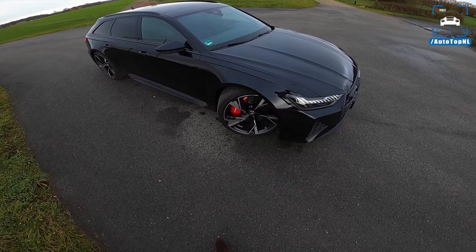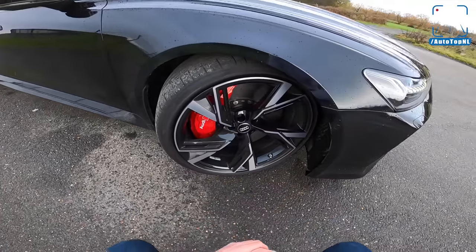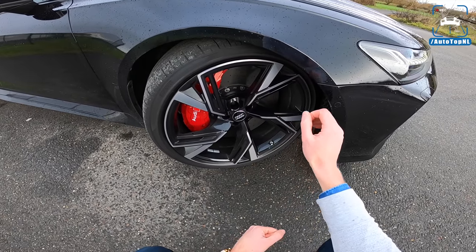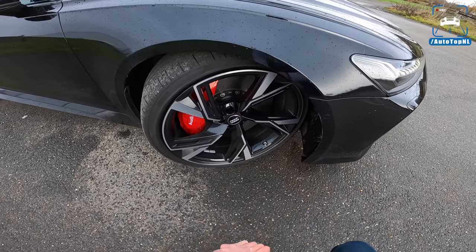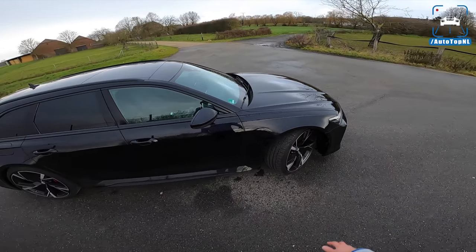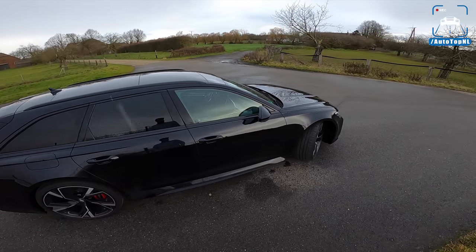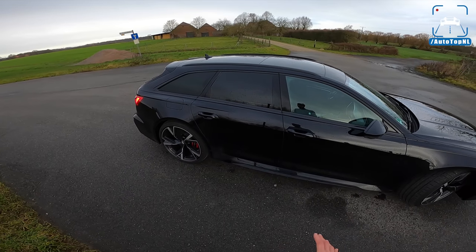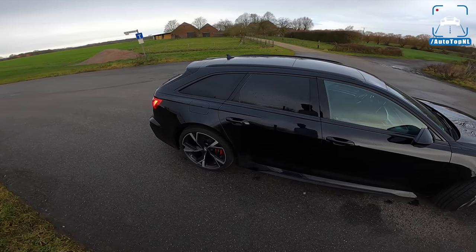We've got the optional 22-inch wheels and Audi carbon ceramic brakes. These are the brakes developed for the Audi RS Q8, so they function really well on this car. This car weighs two tons, so I would recommend getting these carbon ceramic brakes, especially because this car also has the Dynamic Package Plus, which means the top speed is 305. If you go for the Dynamic Package you get 280 km/h, and as standard, 250.